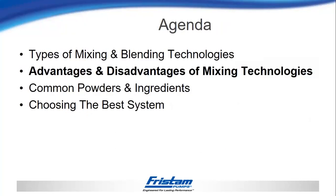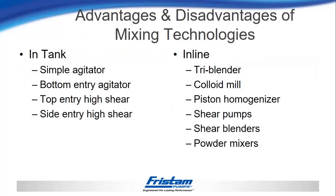That was a brief overview of the technologies that exist. Now I'm going to go through each of those technologies again and give you an idea of some of the advantages and disadvantages of using each one — broken down the same as before into in-tank mixers and in-line mixers.